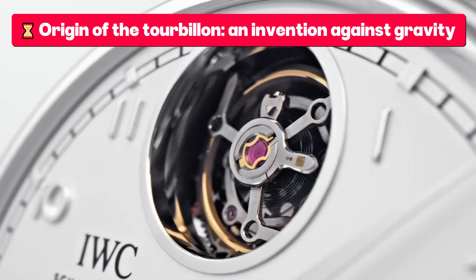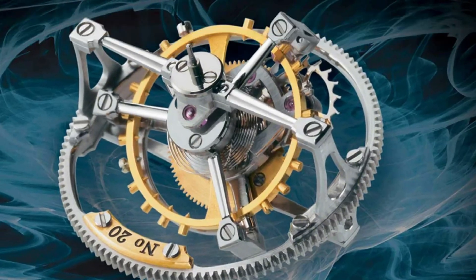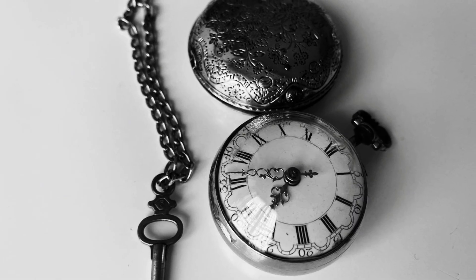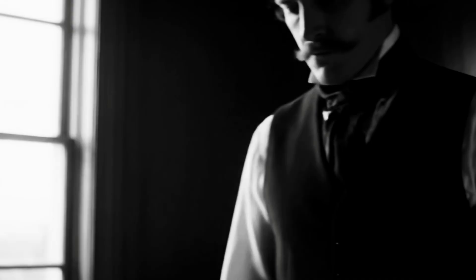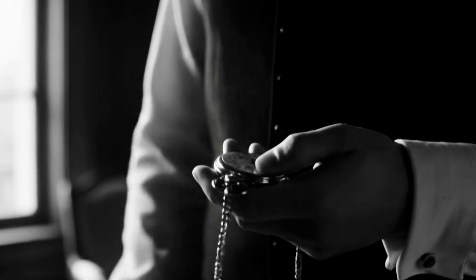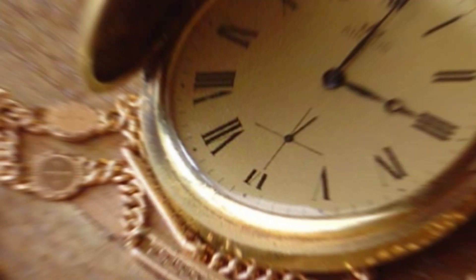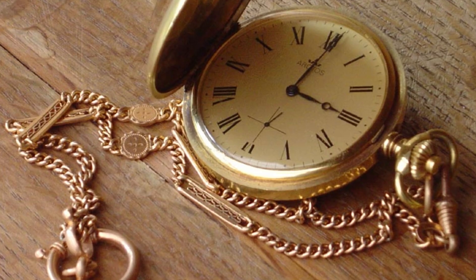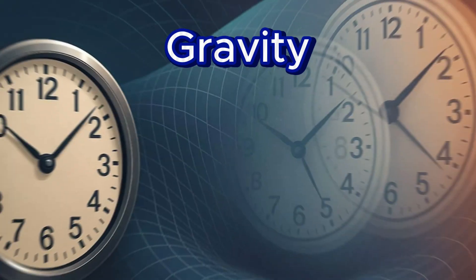Origin of the tourbillon — an invention against gravity. At the end of the 18th century, watches were true jewels, but not as precise as we believe. Most were pocket watches kept vertically in vests, coats, or hung from chains. And although their mechanisms were already quite sophisticated, there was a silent enemy affecting their precision: gravity.